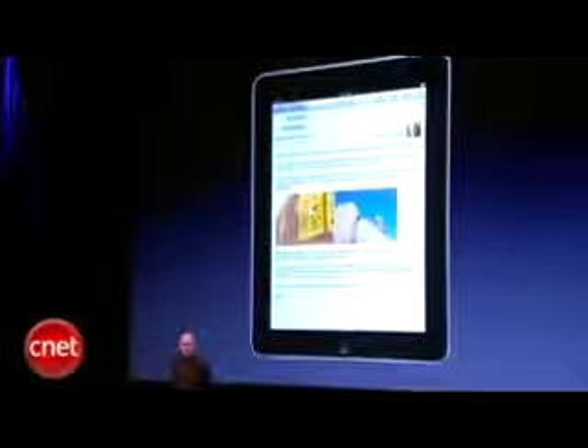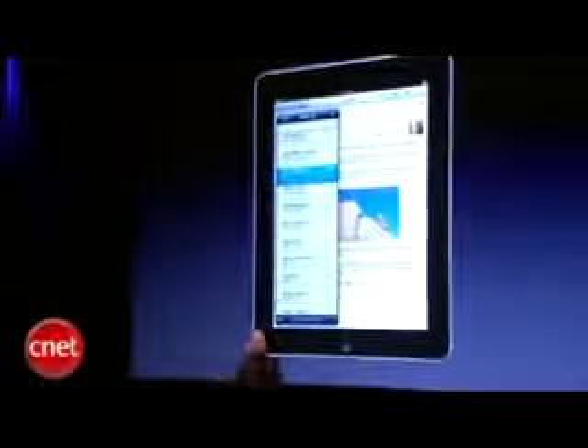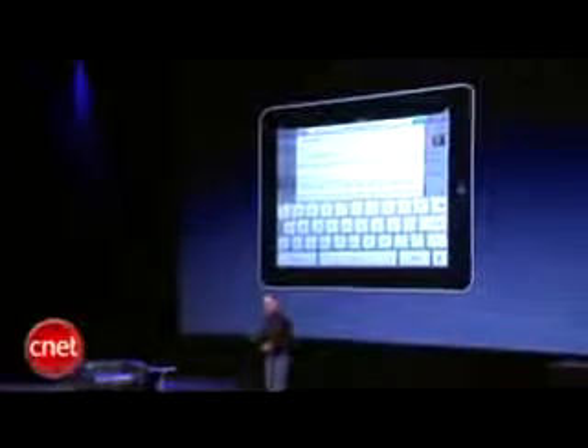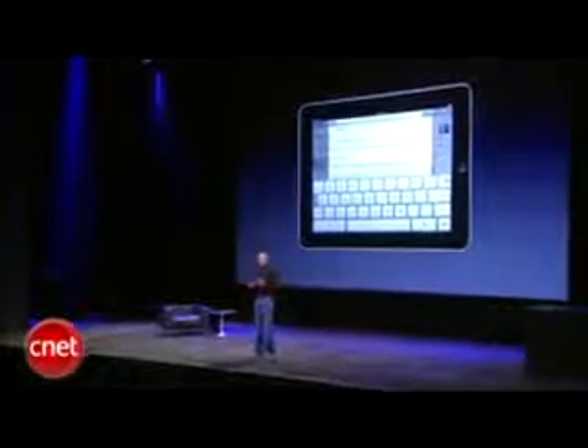Phenomenal for mail. Want to focus in on a message? You can do that. See your inbox — again, just turn iPad sideways. Get a different view on your mail. Push the compose window, and a keyboard pops up that's almost life-size. It's a dream to type on.